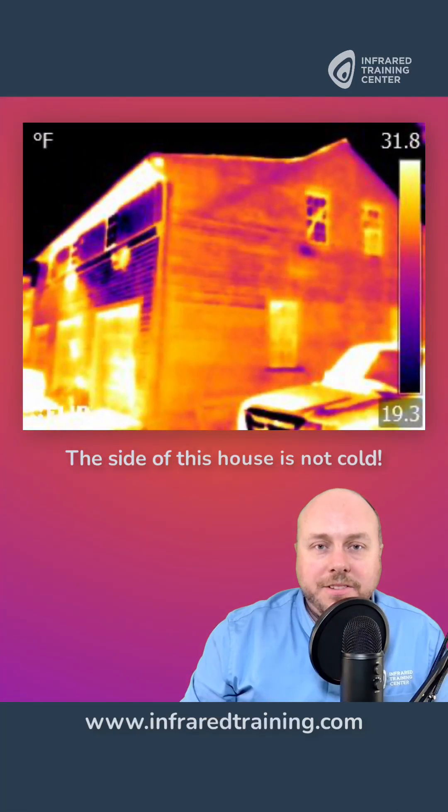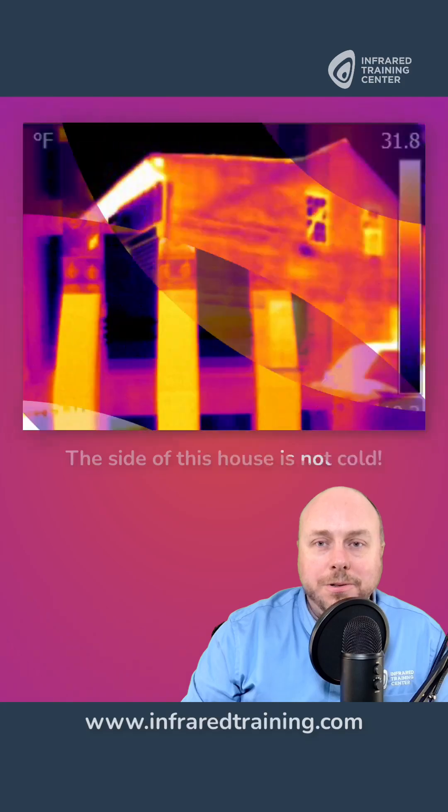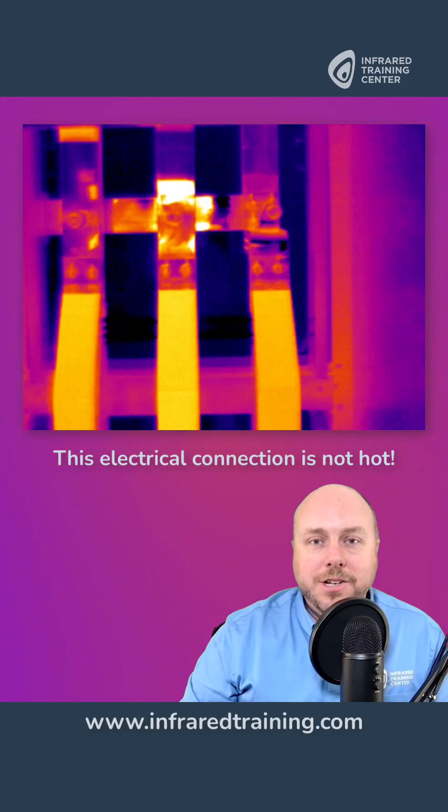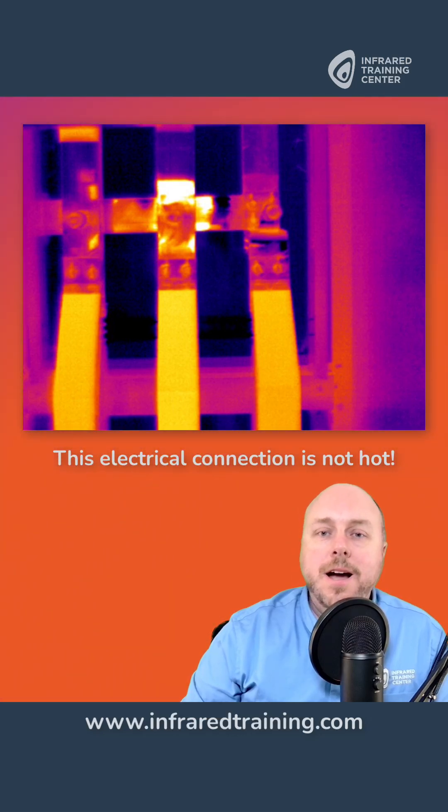As an example, the side of this house really isn't cold. And this electrical connection, well, it's not hot. And it all has to do with thermal reflections, something that properly trained thermographers will understand.